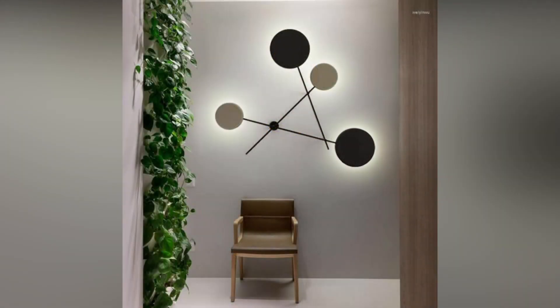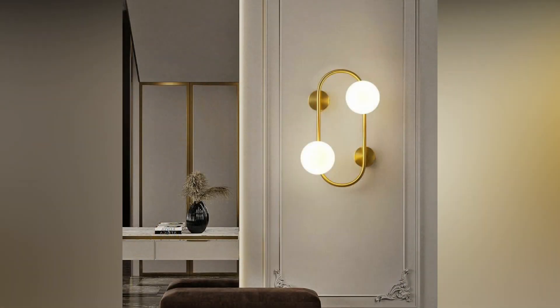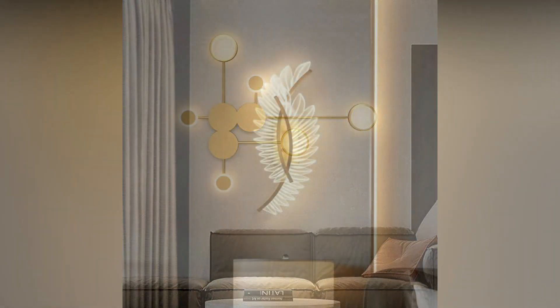Strategic downlighters for ambience. Downlighters placed strategically along the walls offer a subtle and even glow, creating a warm ambience in the living room. This approach ensures that the room is well-lit without the harshness of direct overhead lighting, making it an inviting space for relaxation and socializing.